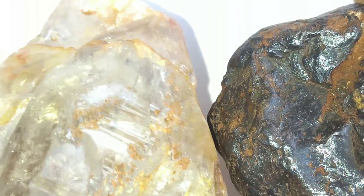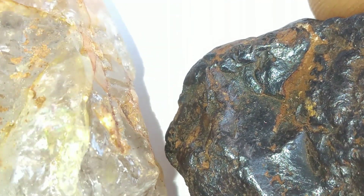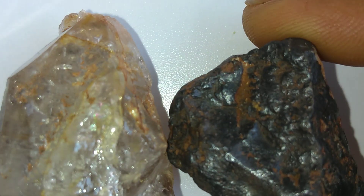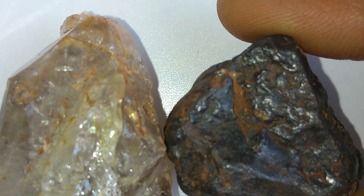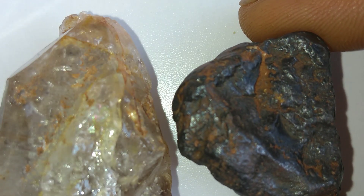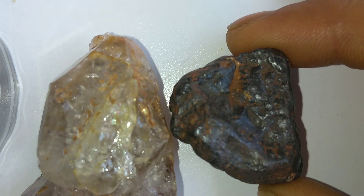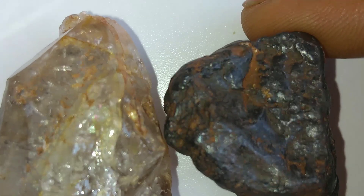Without such tools, it is almost impossible for the average person to recognize them since they are hidden inside the rock. These diamonds are not just beautiful — they carry information. By studying them, scientists can learn how planets form, how asteroids collide, and even what the conditions were like in the early solar system billions of years ago.